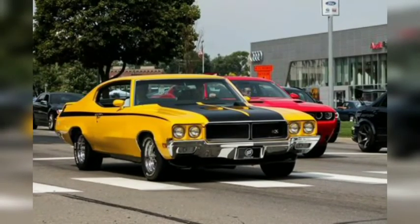This Buick GSX, the tri-shield brand's muscle car entry in the early 1970s, looked resplendent in Saturn yellow. The GSX was based on the Grand Sport, itself a derivative of the Skylark, and its 455-cubic-inch V8 produced 350 horsepower and 510 pound-feet of torque.